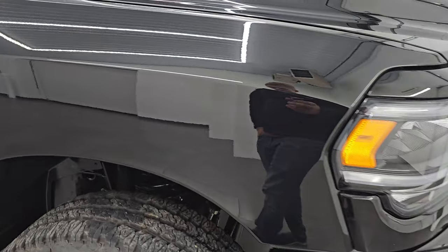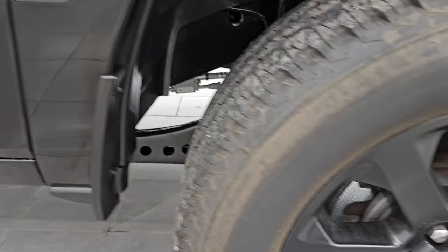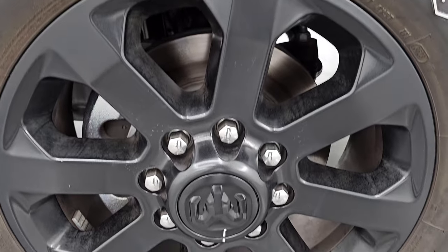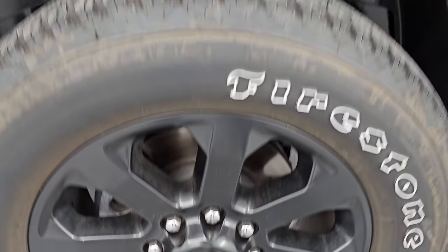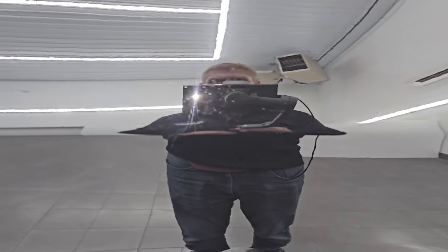The passenger side front fender has no major dents or dings and looks really good, as does the passenger side front wheel — no major scuffs or scrapes. Diamond Black Crystal Pearl is one of my favorite blacks out there. It has a lot of gold metal flake in it, but it also has some purples, some greens, and some yellows.